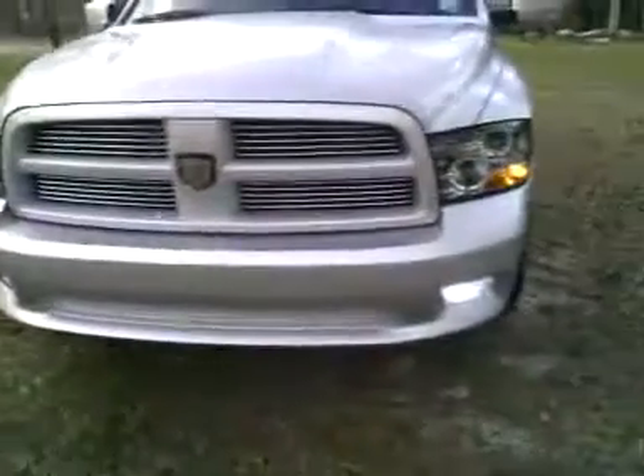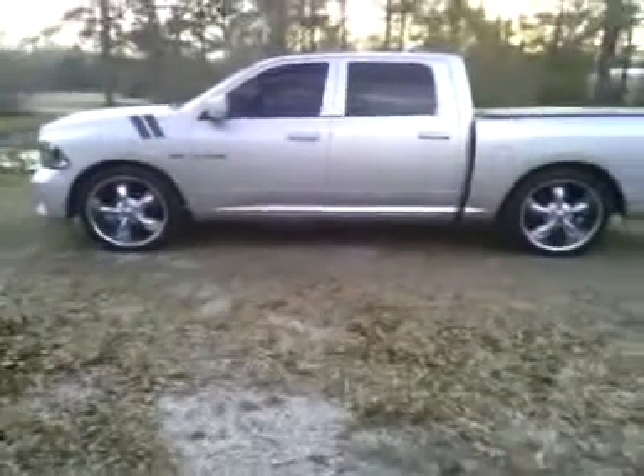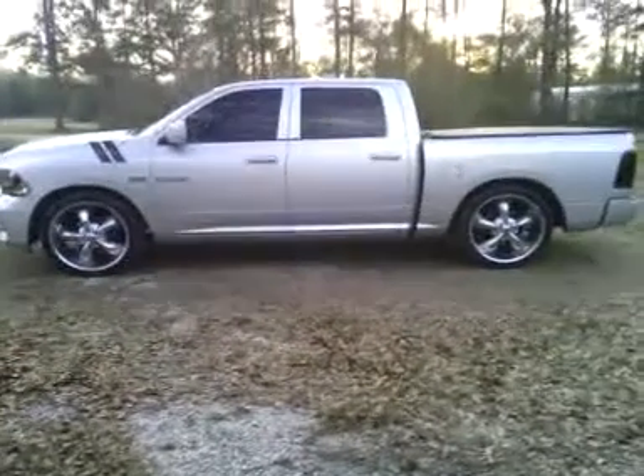My newest upgrade is my 2-4 drop that I just put on it — two inches in the front, four in the back. Let me walk this out for you. Sets up pretty good.